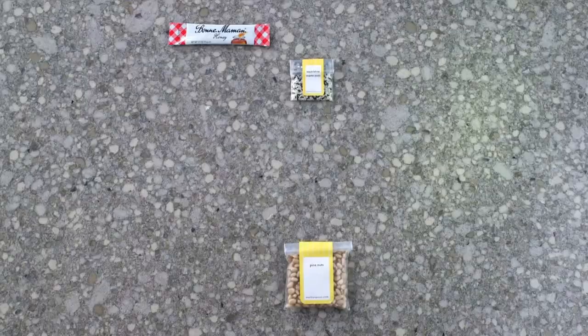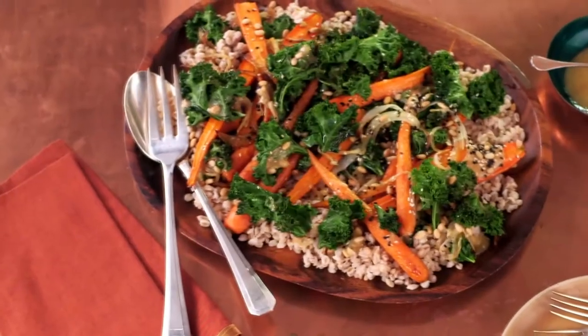Everything you need for a seasonal, fresh, delicious meal is right in this box.